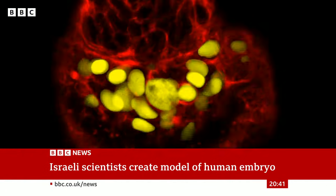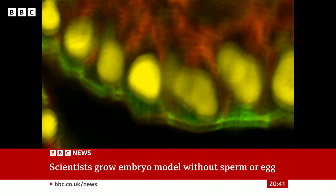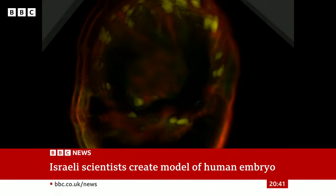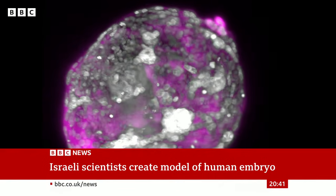The idea that you can nudge these cells and they go on to form this kind of replica of a human embryo sounds extraordinary. And it is — it points to the remarkable capacity that cells have to self-organise. It's worth noting that the efficiency was quite low, so not all of the models were able to form in the way we would hope. It also builds on a long body of research by this group at the Weizmann Institute and others — it is the next logical step from where we've been going over the past five to ten years.